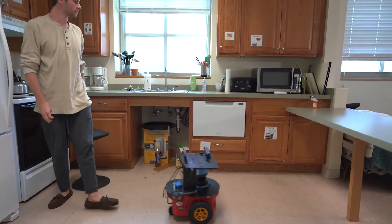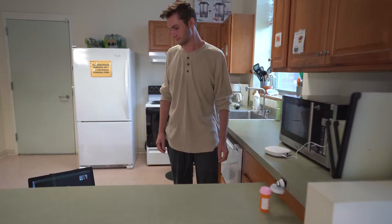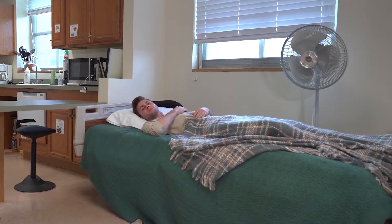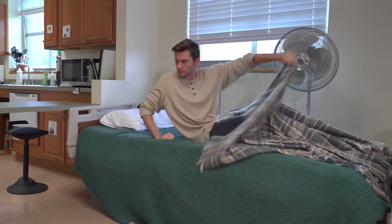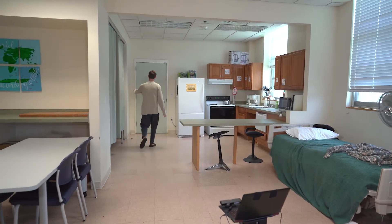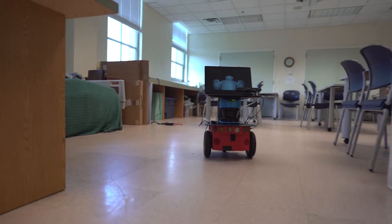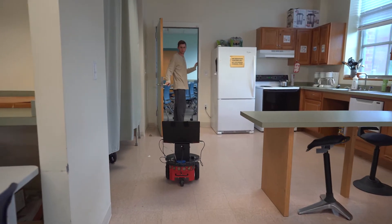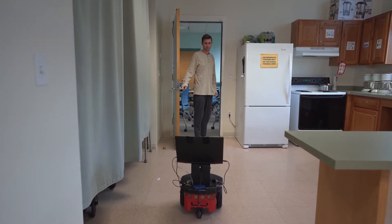In the second scenario, we are simulating a late night or early morning — it's 2 a.m. The care recipient is impulsive and trying to wander out of the front door. It gets picked up by a motion sensor, which triggers the robot to drive to the care recipient and warn him that it's the wrong time of the day.